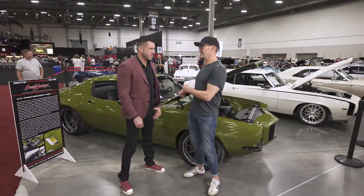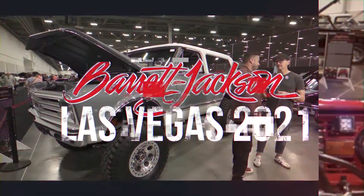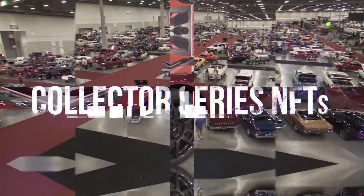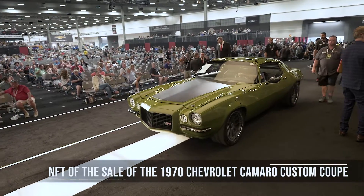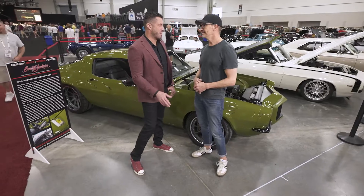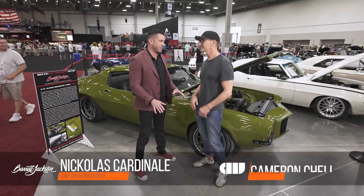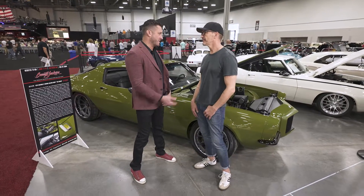This is the Grinch — a 1970 Camaro Restomod. Restomods right now are all the craze, but what makes this car great is it was built by the Ring Brothers. They're very well-known builders and their cars are flawless.